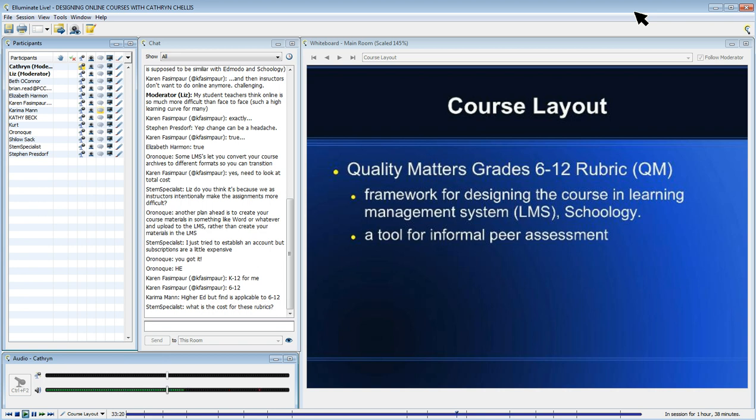With access to the rubric, you can use it as a framework for design, which is what we did, and also to conduct informal reviews — that's how we did our peer reviews. If you want to use it in a formal sense, like some universities want their courses certified by Quality Matters, you would have to pay for a certification, and it's quite a process.